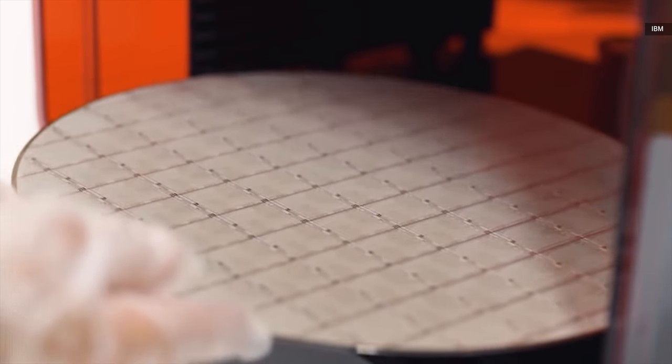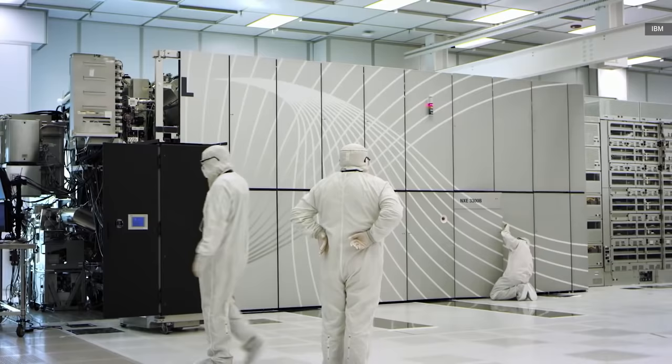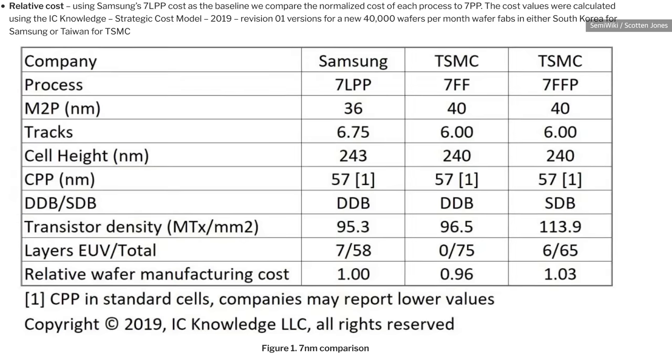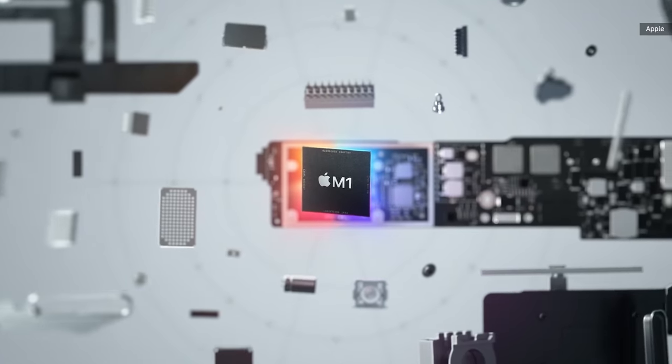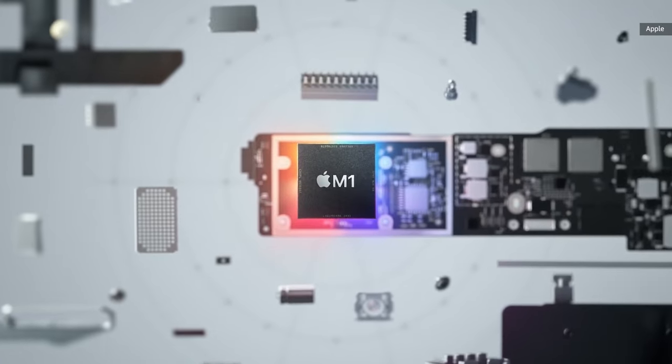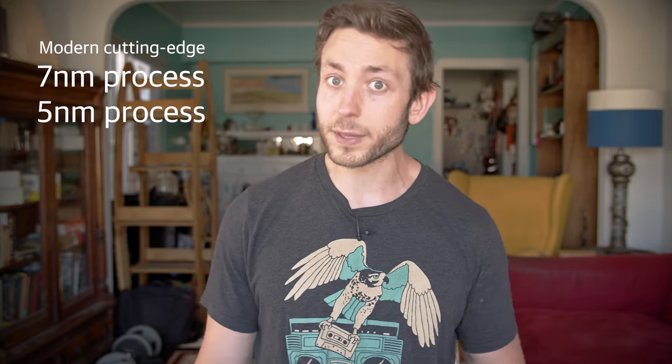For your super simplified refresher, generally smaller transistors means they either can run faster or use less power. The naming conventions between companies aren't always equivalent, but most high-end chips these days are being built at around a 7 nanometer process, with some like Apple's M1 and some of their iPhone chips already at a 5 nanometer design.